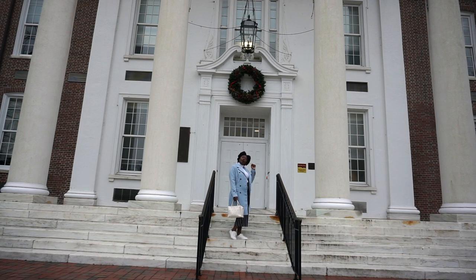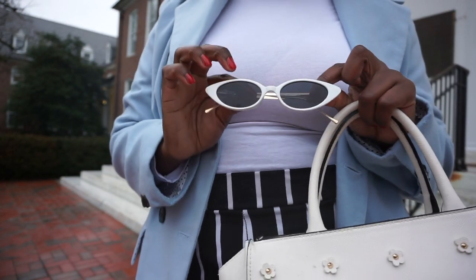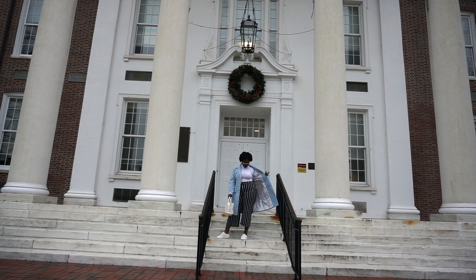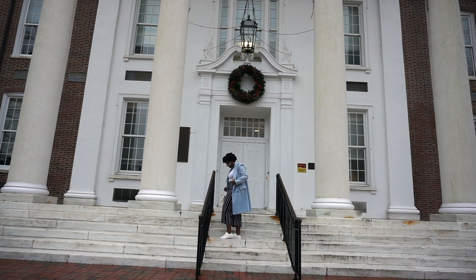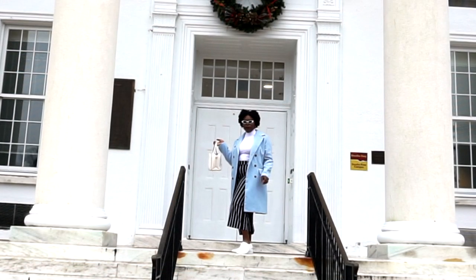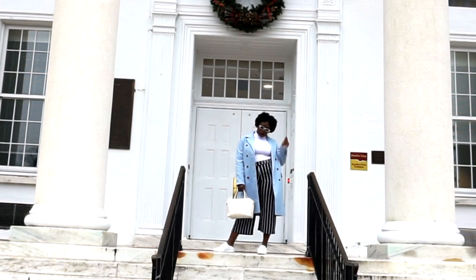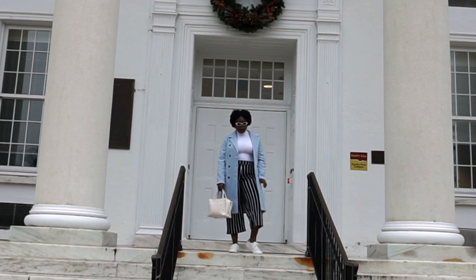I'm just going to complete my outfit with these Cat Eye Metal Temple Sunglasses from Shein. The temple tips are gold on this and I feel like it just ties in with the rest of the outfit very nicely. I just really love the cool tone color selection of this outfit and how everything just pulls together and works very nicely together.